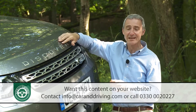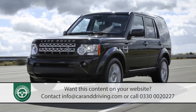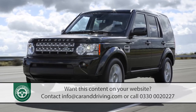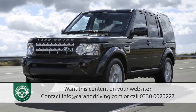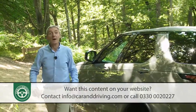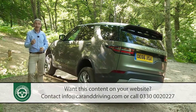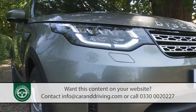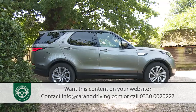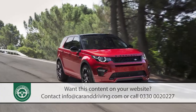Customers loved it, so much so that the brand kept the same basic design for the Discovery 4 of 2009, which added a smarter cabin and more effective engines. When the time came to create the fifth generation version, it was clear a fresh direction would be needed. The familiar boxy shape has given way to a sleeker silhouette that borrows much from the smaller Discovery Sport model.